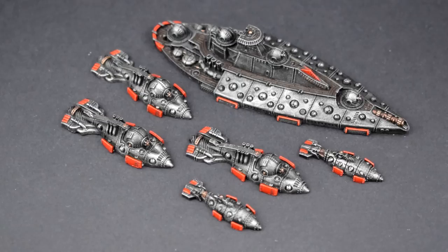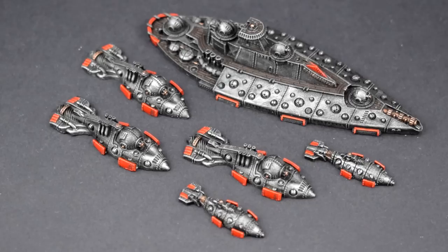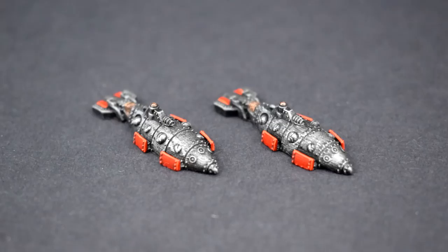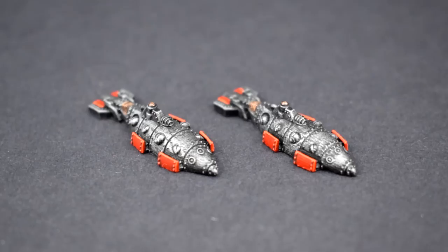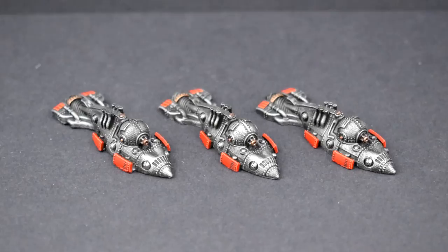Next we have a small Covenant of Antarctica fleet for Dystopian Wars, a game I did not know existed when Patrick sent these minis in, and now I only vaguely know stuff about. But painting some steampunk submarines seemed like fun, so I threw myself into giving these a quick coat of paint, basing the scheme on pure vibes. First, there's a couple of what I believe are called Diogenes class frigates. You can probably tell the scheme is like 90% just a Leadbelcher drybrush over black primer.